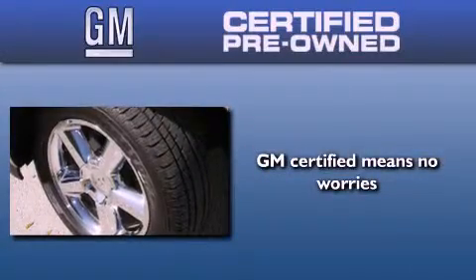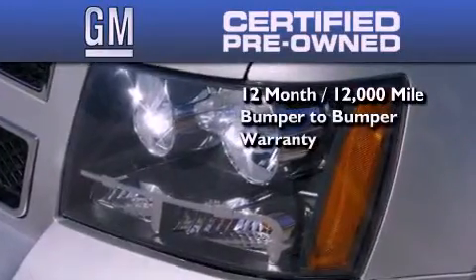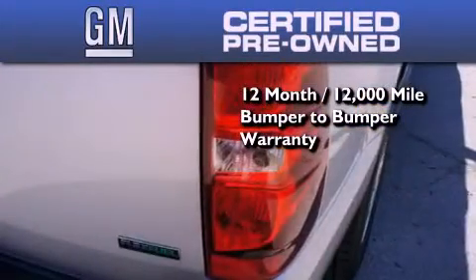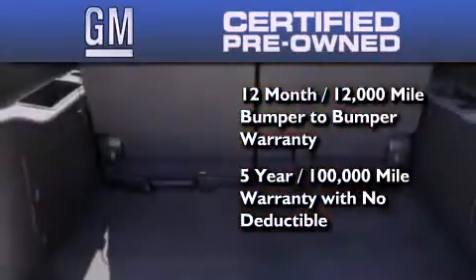You can have peace of mind knowing that this Chevrolet is backed by a 12-month bumper-to-bumper warranty and a 5-year, 100,000-mile powertrain limited warranty. Plus it passed a 117-point inspection and has been reconditioned to make sure it's ready to be driven home.